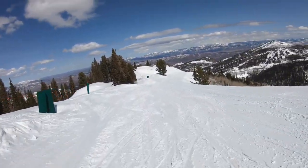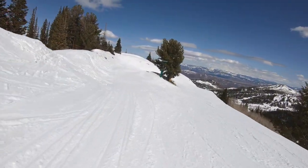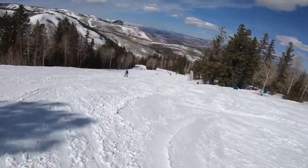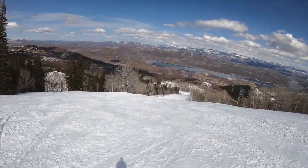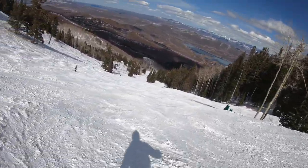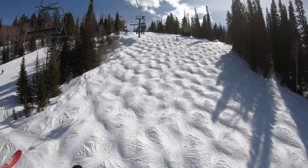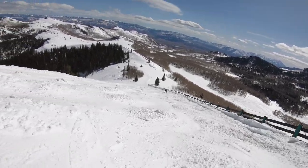Deer Valley is well suited for intermediates thanks to a large quantity of intermediate cruising terrain. Most mountain areas offer a number of blue trails, with the best pods being off Flagstaff and Bald Mountain. Double blue trails tend to be relatively steep for intermediates but are generally groomed. However, a surprising number of blues and double blues actually remain ungroomed throughout the season.